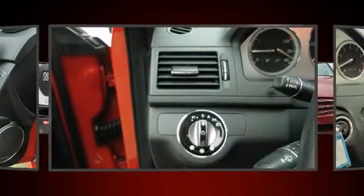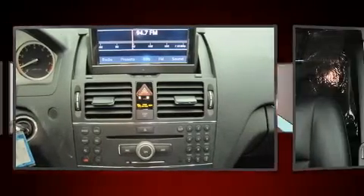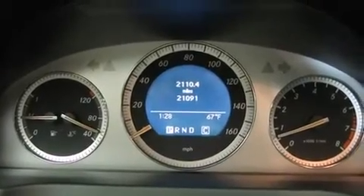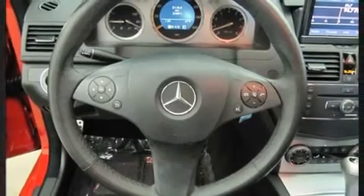Mercedes-Benz ensures the safety and security of its passengers with equipment such as dual front impact airbags with occupant sensing airbag, brake assist, a panic alarm, and four-wheel disc brakes with ABS. Various mechanical systems are monitored by electronic stability control, keeping you on your intended path.